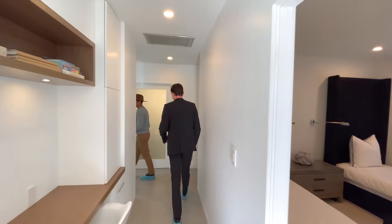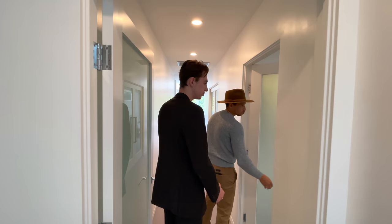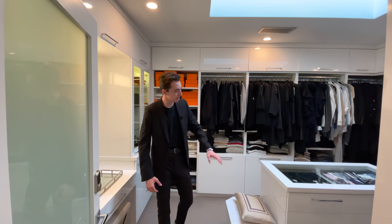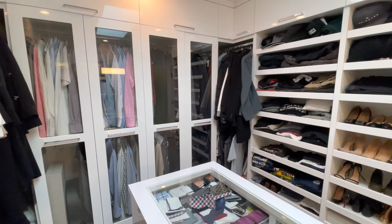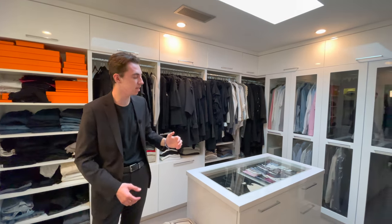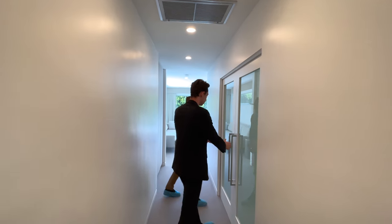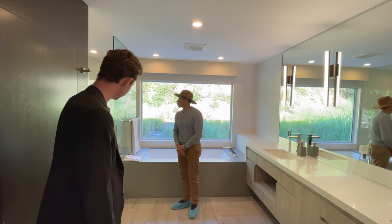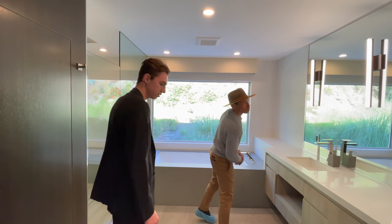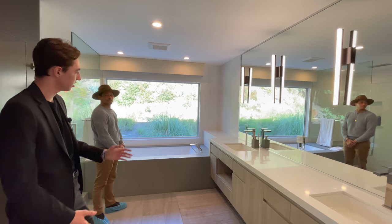We've saved the best for last — the master suite. The oversized master closet has a center island filled with drawer spaces, plenty of room for accessories and jewelry, built-in shelving around the entire room, a built-in skylight above for natural light while remaining very private, and a designated vanity space with a built-in light fixture. Through the French doors is the master bathroom — everything custom designed, stone on the floors and in the shower, big open space, dual sinks, custom soft-touch floating vanity cabinetry, modern light fixtures, and a picture window looking out to serene plant life.